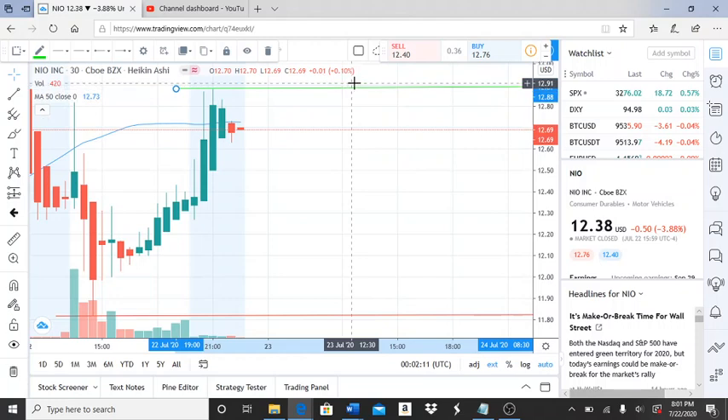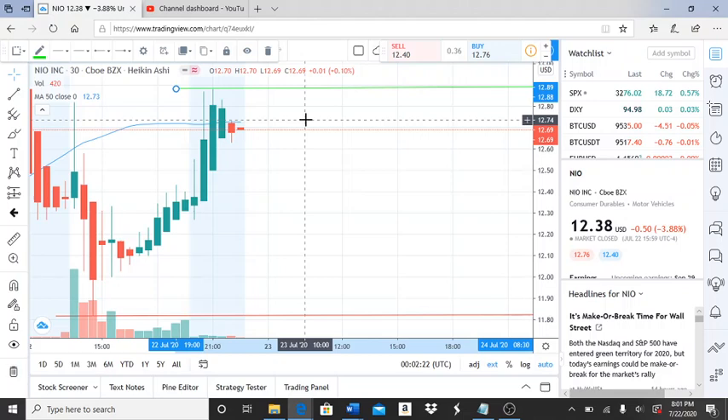$12.89 needs to be broken by the bulls to continue the upward trend. They'll need to use that as support and continue breaking through new resistance levels. The 50-day moving average sits at $12.73 — keep that in mind as this continues to play out. It's going to be very interesting to watch.